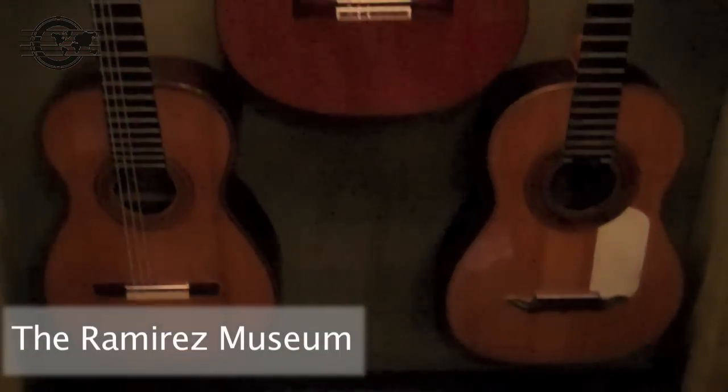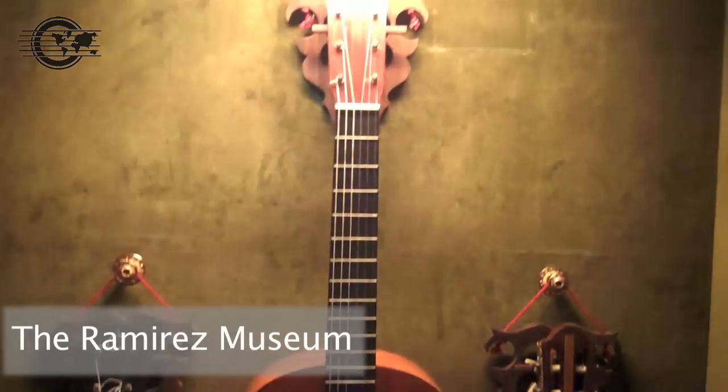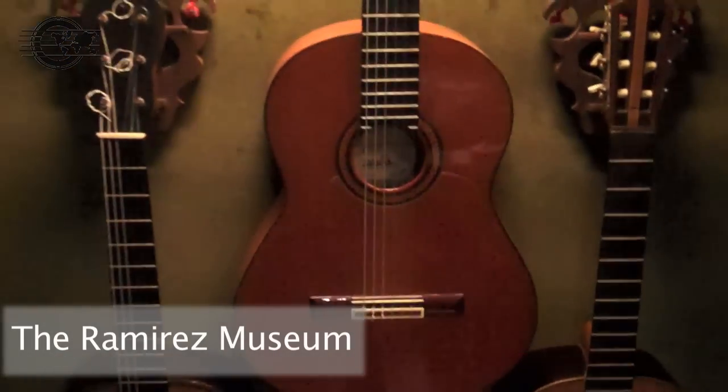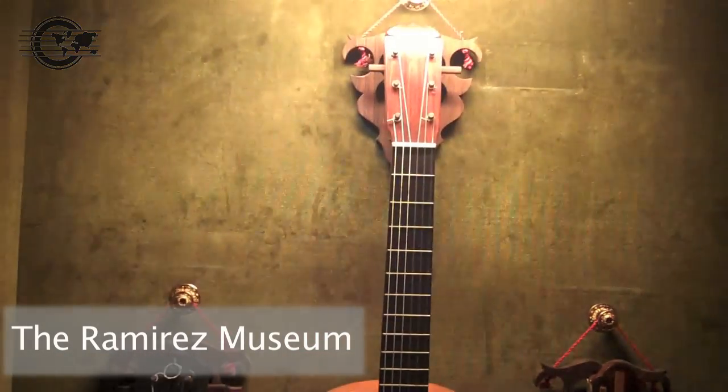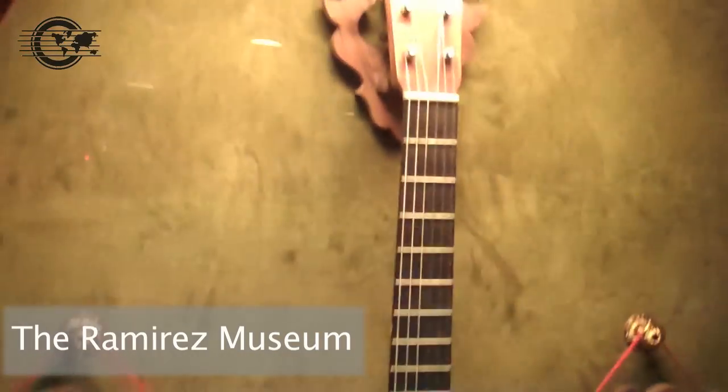This is the guitar museum at the Ramirez shop. This is actually a flamenco made by Amalia in 1979. It looks like your typical Ramirez cedar-top flamenco. And then moving over here, some very cool guitars.